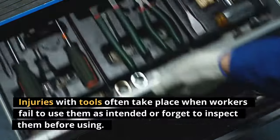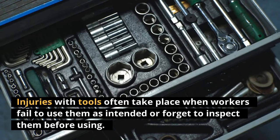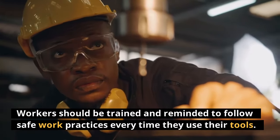Injuries with tools often take place when workers fail to use them as intended or forget to inspect them before using. Workers should be trained and reminded to follow safe work practices every time they use their tools.